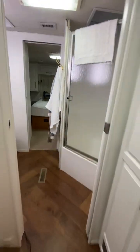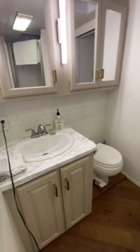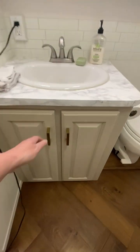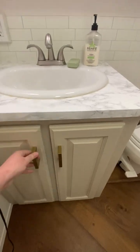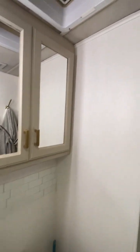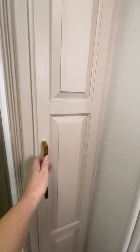This is going back to the bathroom. Three medicine cabinets, storage underneath. Sink. Vent fan. Shower area. Towel closet.